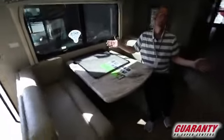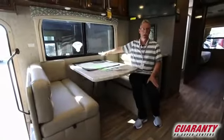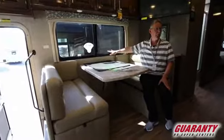The two seats up front turn around, so you can have six people in here easily — eight people if you like. There's a nice window right here at the dinette on the passenger side.